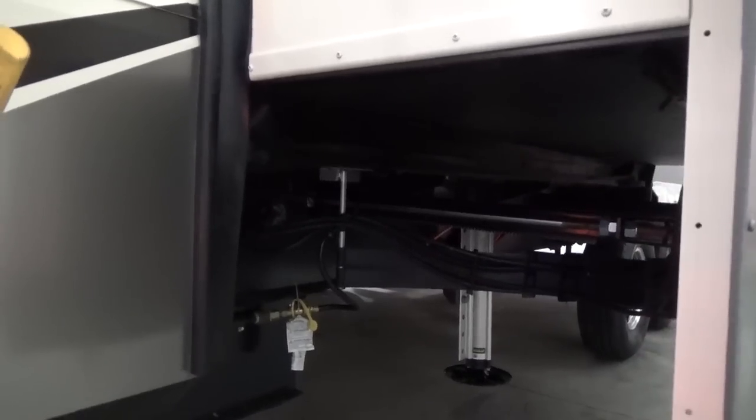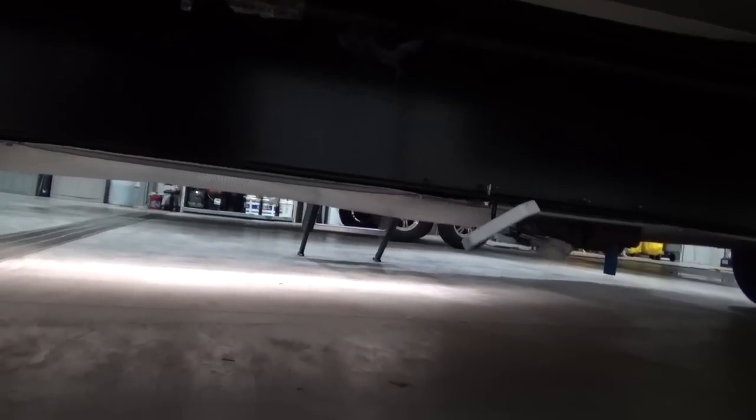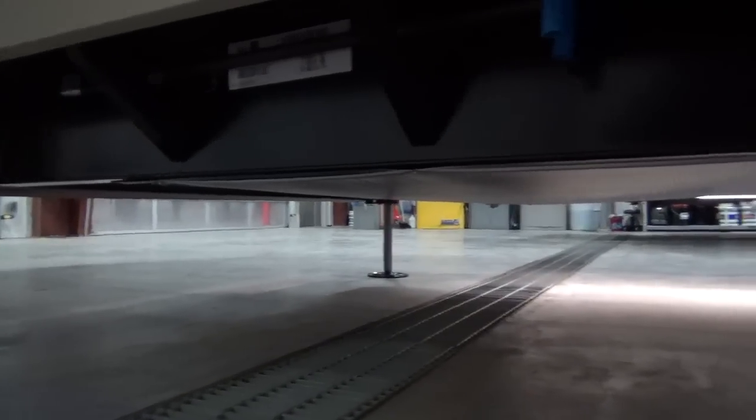Grand Design also uses a 10-inch drop frame versus the 8-inch that some other manufacturers use. Fresh water capacity is 93 gallons, and your gray and black tanks are each 106 gallons. The fully enclosed and heated underbelly gives you an R45 — that's industry-leading R-values in the floor, achieved with double-bat insulation.